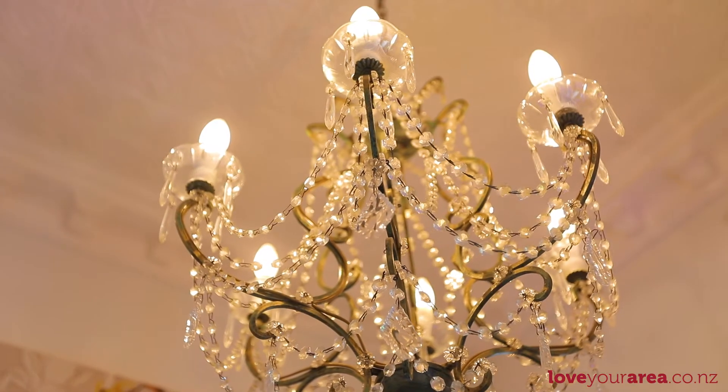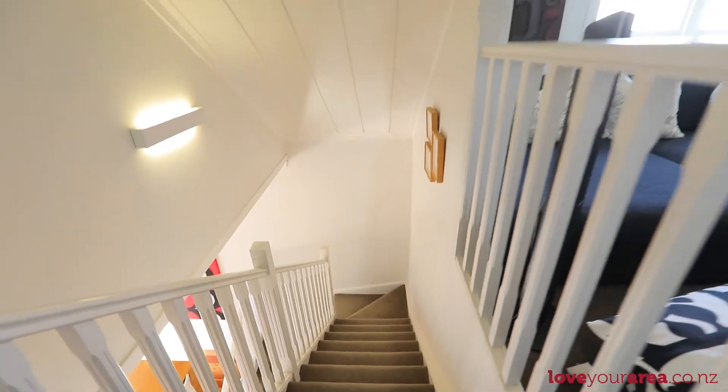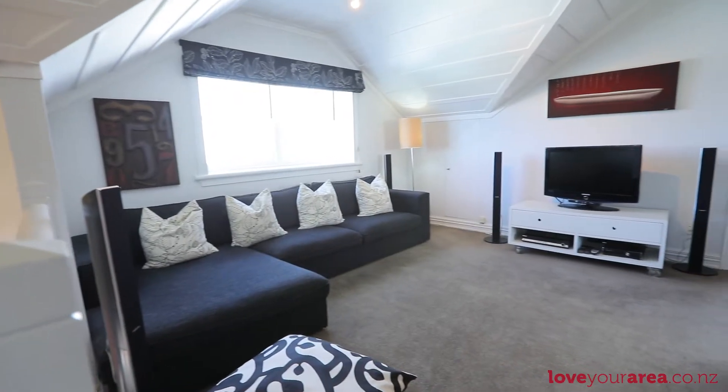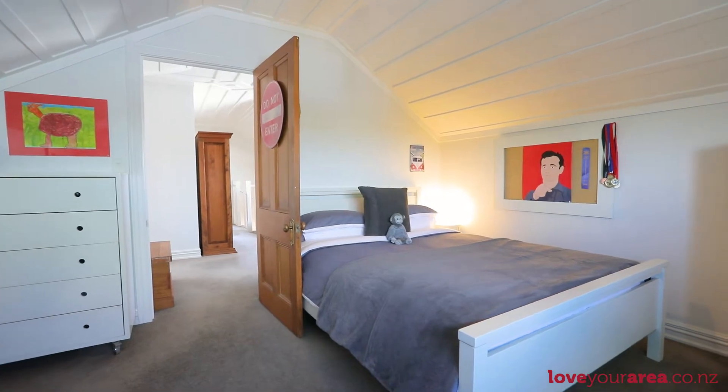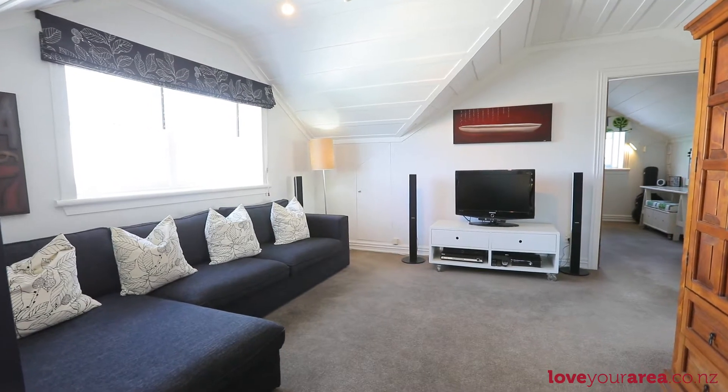Perfect for growing families with teens and older, a standout feature is the cool kids lounge upstairs. Served by three bedrooms and a bathroom, it's the ideal spot for those movies and sleepovers that might run late into the night.